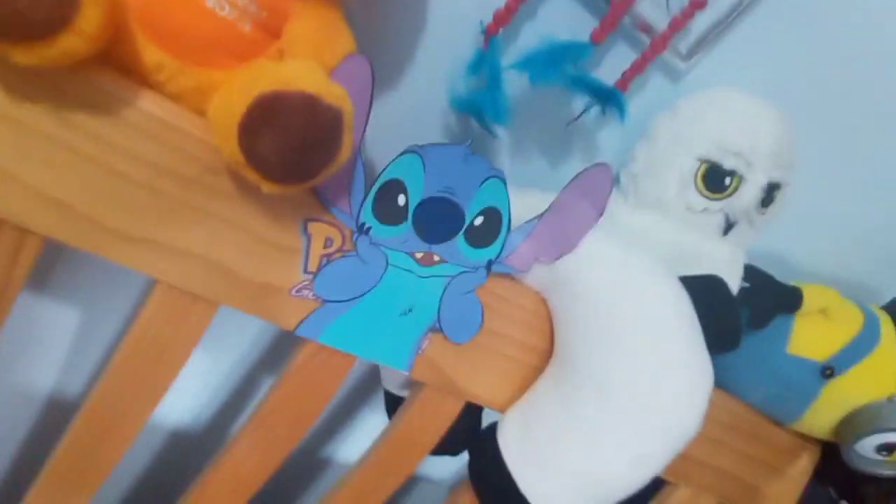We have loads of stitch pictures, a handmade birthday card of a panda which I love, more pictures of stitch, a picture of me as a baby, a dream catcher, and then my birth certificate. Stuffed toys, more pictures of stitch, and the poster you never see past.